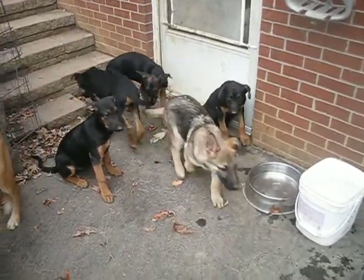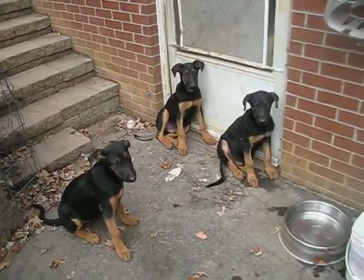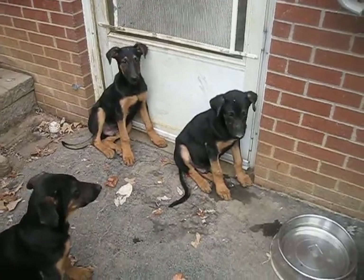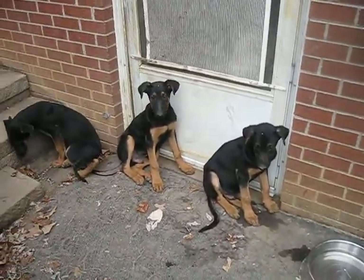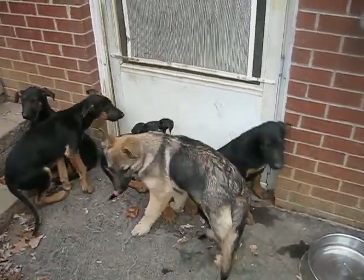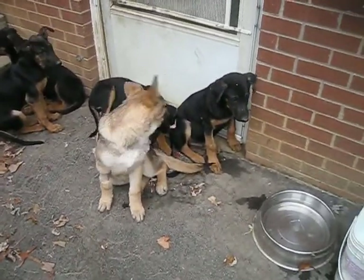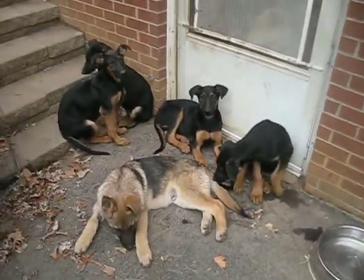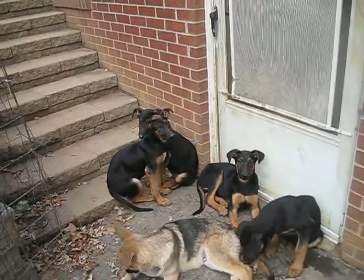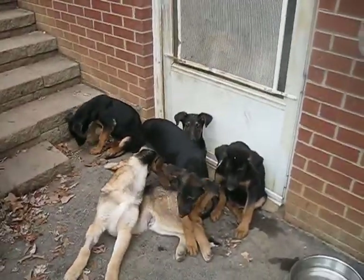Some people might confuse these for shepherd-lab mixes, but we got the DNA test to prove it. Look at those long legs! That boy sitting by the door to the right is a little boy, and the one next to him is another boy — two boys. Their ears are halfway up; dobermans have soft ears that aren't erect, while shepherds' ears are erect. You can see the difference between a purebred puppy and the shepherd-doby. These puppies are between 12 and 14 weeks old and still have all their baby teeth.